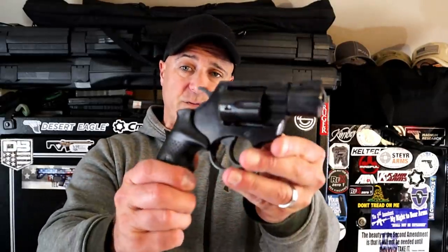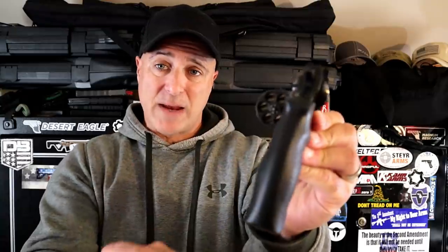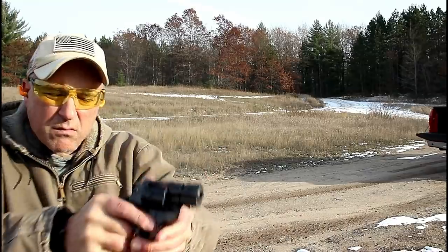Let's talk about revolvers, and we'll start with my favorite snub nose right here. It's a Rock Island Armory AL 3.0. It's a six shot 357 Magnum with recessed chambers — a bit unique with modern revolvers today. Two inch barrel and rubber grip. It has some weight behind it, but it soaks up that recoil with the 357 Magnum.